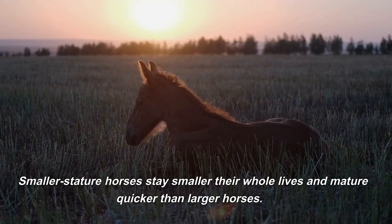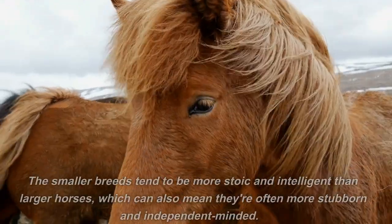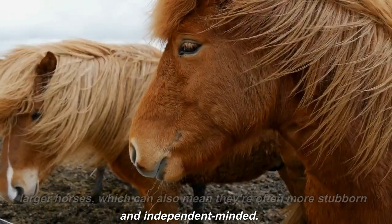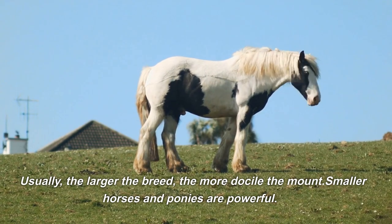Smaller stature horses stay smaller their whole lives and mature quicker than larger horses. The smaller breeds tend to be more stoic and intelligent than larger horses, which can also mean they're often more stubborn and independent-minded. Usually, the larger the breed, the more docile the mount.